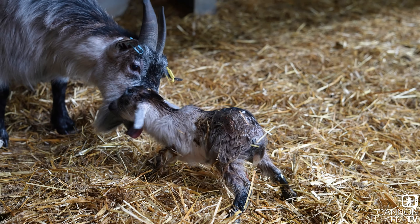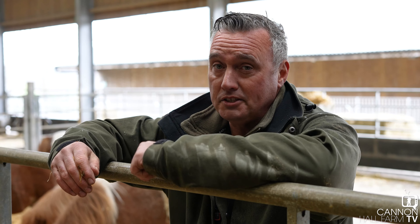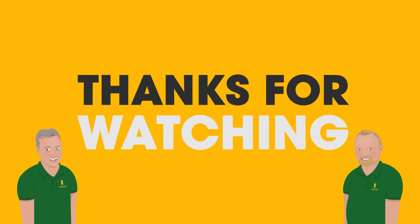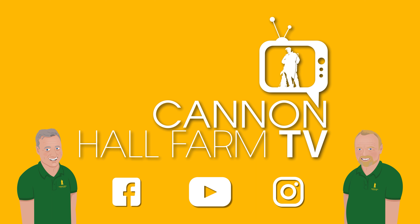Most of the time these goats will kid by themselves — not an issue. Every now and again we have to step in. Charlotte noticed that the kid was bone dry — that's the first sign she's been in labour too long. So she gave me a ring, we sorted it. We've got two healthy little kids there, they're both drinking off Mum — they're going to be fantastic. Springtime is all about late nights, early mornings. You've got to put the hours in to have a successful lambing, or kidding in this case.